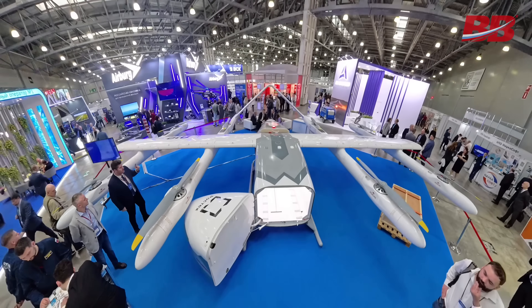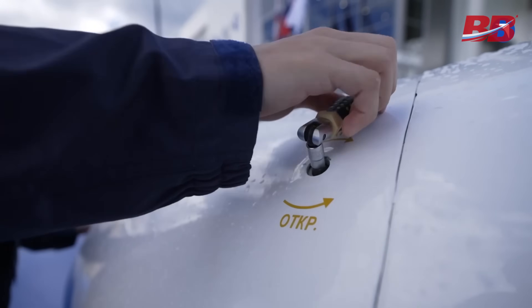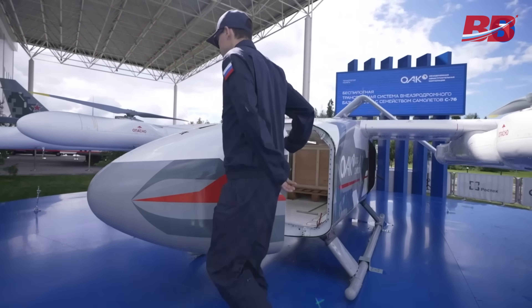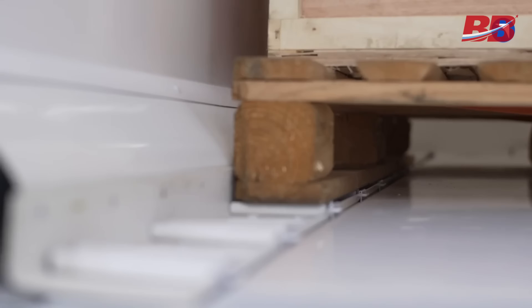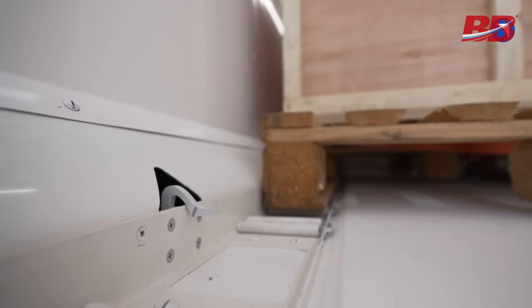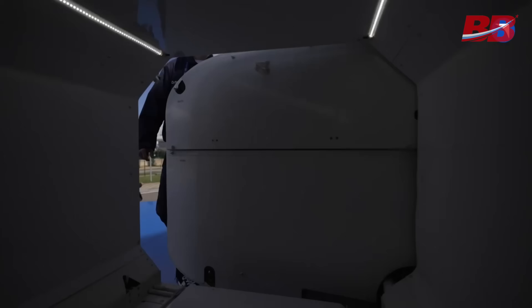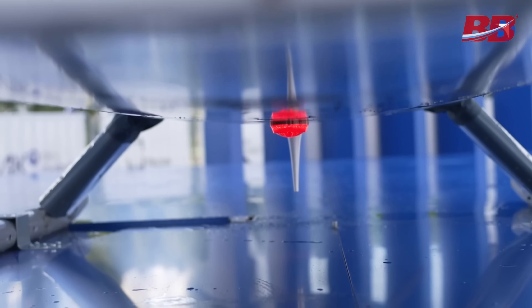The cargo cabin volume is 2 cubic meters — it can hold two standard pallets or two transport containers. At the moment, the S-76 is at the stage of testing key technologies, but the developers note that for widespread implementation it is necessary to create infrastructure, a unified flight control center, landing sites, and a system for interaction between customers and carriers.